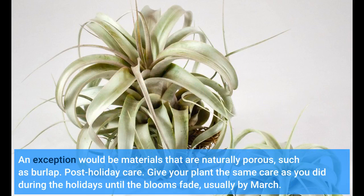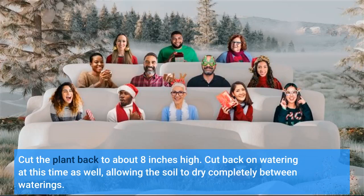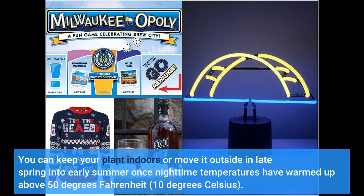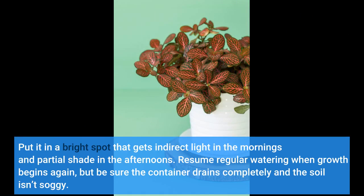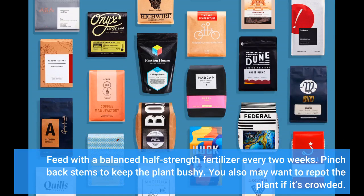Post-holiday care: give your plant the same care as you did during the holidays until the blooms fade, usually by March. Cut the plant back to about 8 inches high, and cut back on watering as well, allowing the soil to dry completely between waterings. You can keep your plant indoors or move it outside in late spring into early summer once nighttime temperatures have warmed up above 50 degrees Fahrenheit (10 degrees Celsius). Put it in a bright spot that gets direct light in the mornings and partial shade in the afternoons. Resume regular watering when growth begins again, but be sure the container drains completely and the soil isn't soggy.